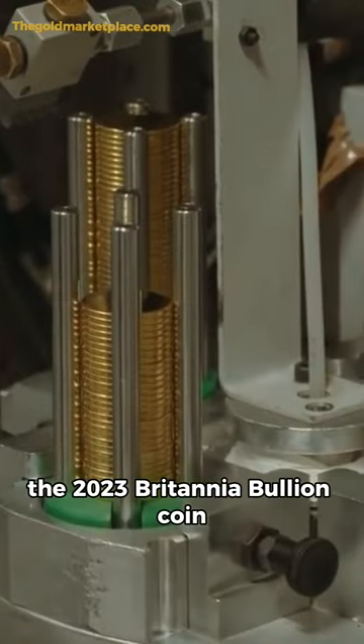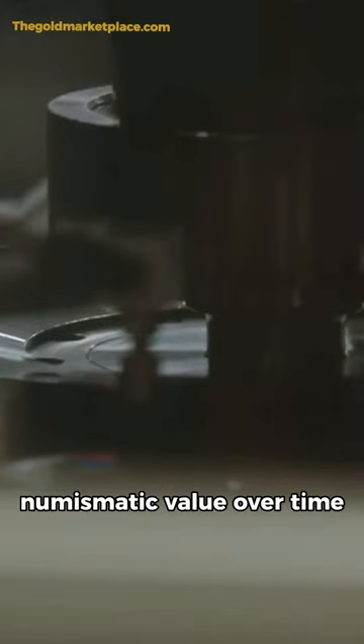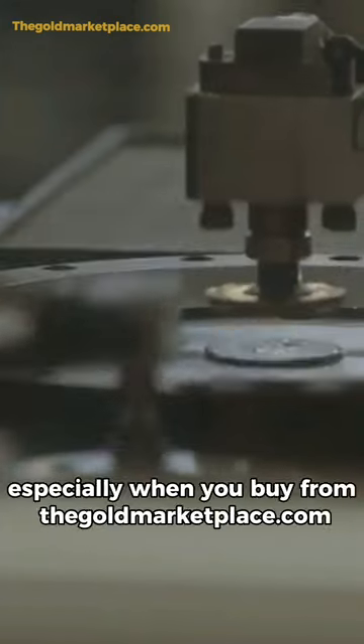The 2023 Britannia bullion coin redefines security in the bullion market. This coin will likely develop numismatic value over time, making it an excellent acquisition right now, especially when you buy from thegoldmarketplace.com.